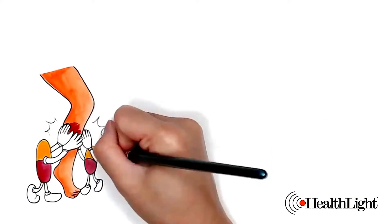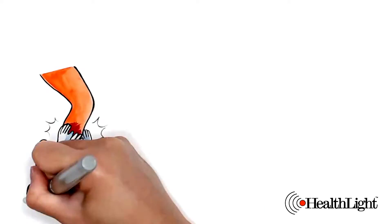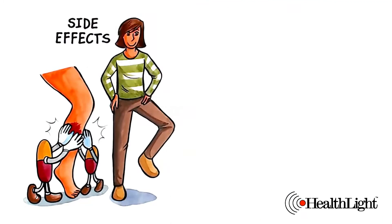This treatment will not mask your symptoms with medication. It will reduce your symptoms without side effects.